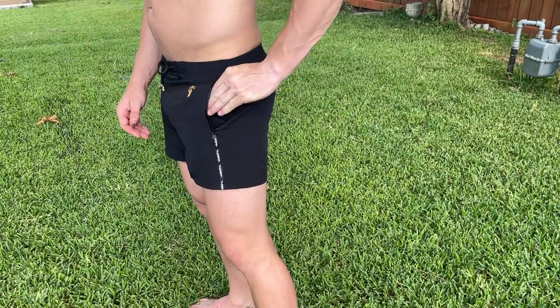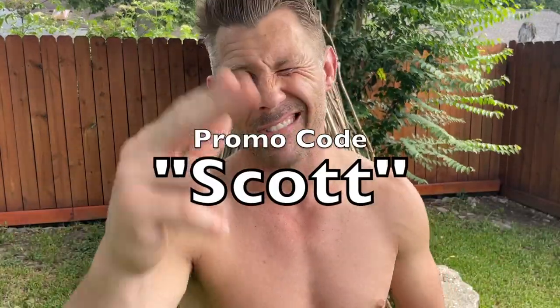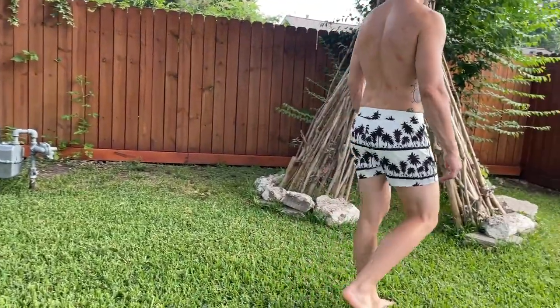Now I do want to mention — I am working with Toucan. So if you go to their website, I'll put the link in the description. Type in the promo code SCOTT at checkout to save you guys a couple bucks. With those features — the inner liner shorts and the nice pockets with the great zipper that a lot of companies skimp out on — these already stand out.